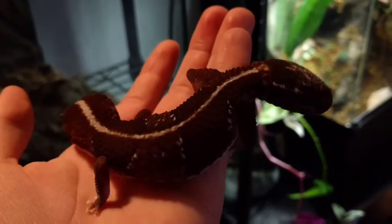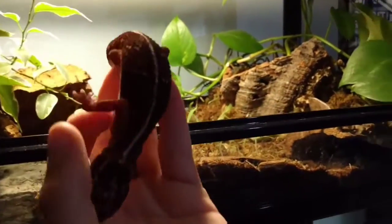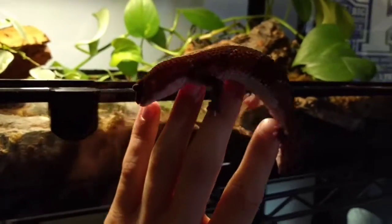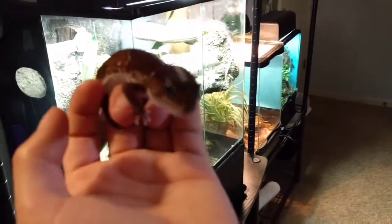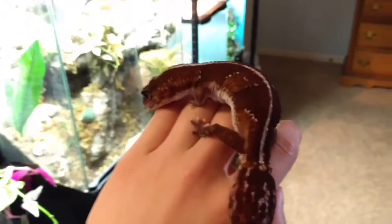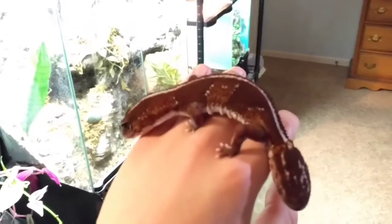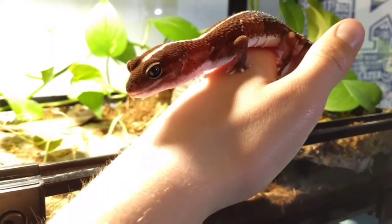Right here guys is my African Fat-Tailed Gecko Mocha, who's trying to back out of my hand and jump onto the floor — which isn't a good idea. Here she is. She is a striped morph. She's a really docile, tame lizard — super nice, similar to Frida's temperament. Just super kind and won't really jump out of your hand. She's never really tried to bite me, except when she was really little she was pretty nippy. Super awesome little lizard — really cute and pretty.